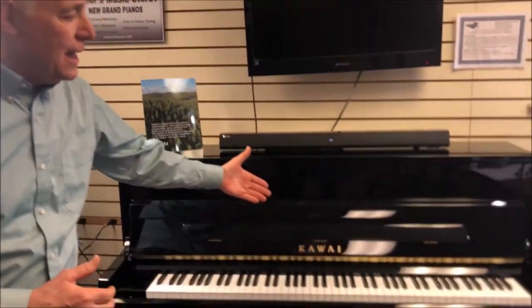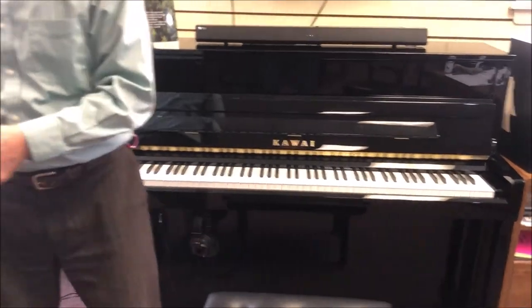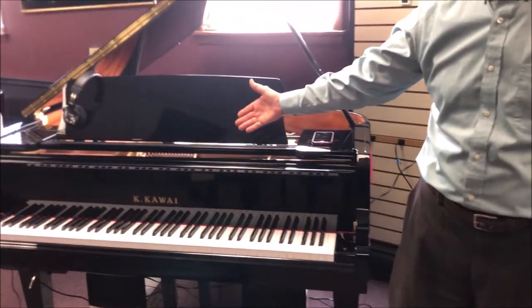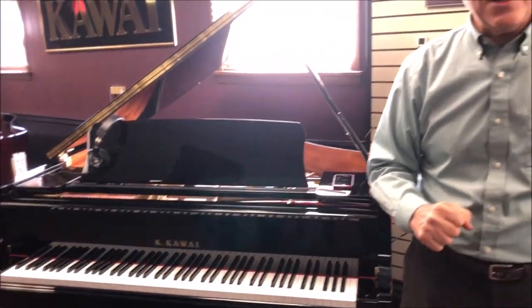This would be the Kawai Anytime K200 Studio Piano, and this is the Kawai GL10 5-foot Baby Grand that is also an Anytime Piano. Let's find out what they mean by that, because this piano has the capability of a digital piano.